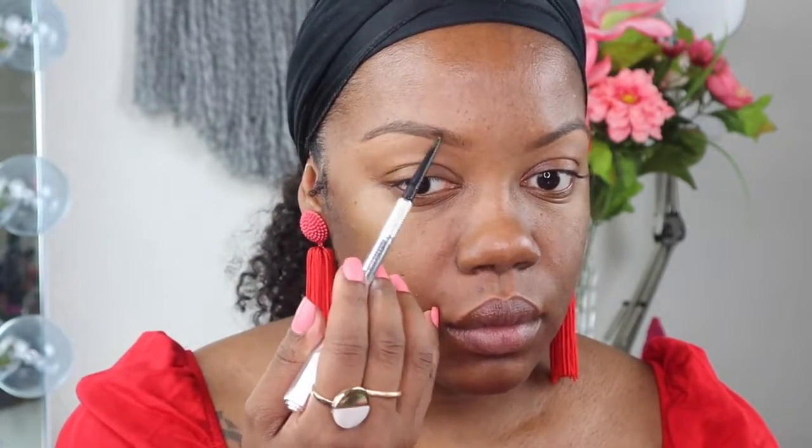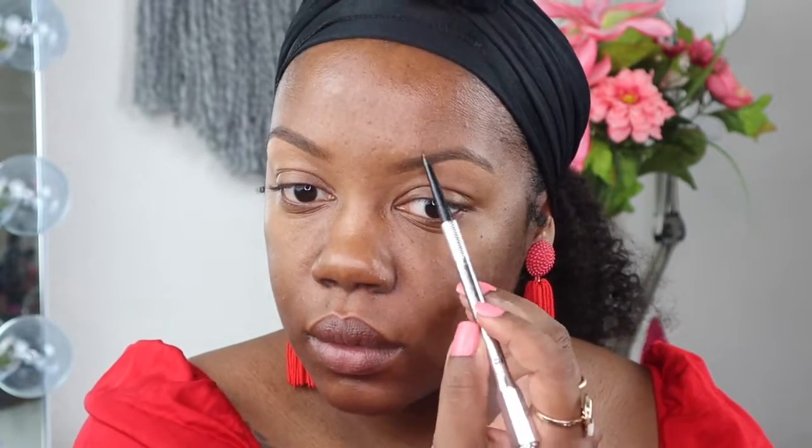Next I'm going in with this brow pencil and just lightly outlining my brows, filling it in just a tiny tiny bit. At the front I'm creating hair-like strokes for a really natural brow. I'm not trying to overdraw it or draw outside where my brows actually are — I'm just following whatever is on my face.